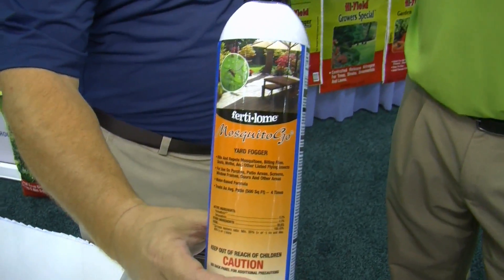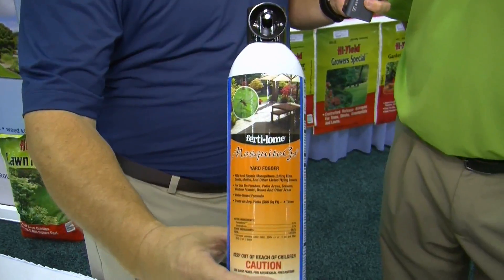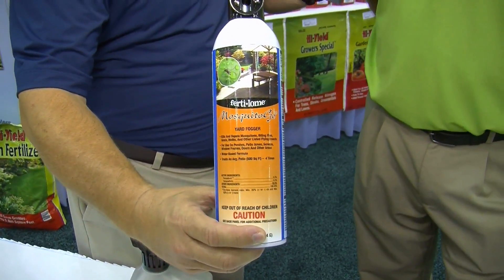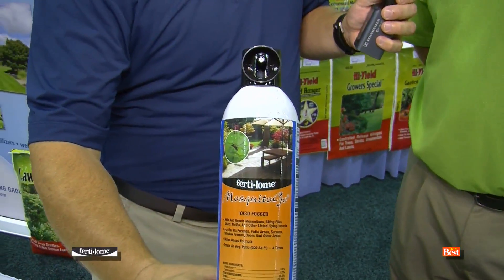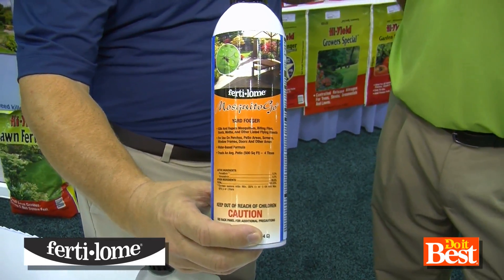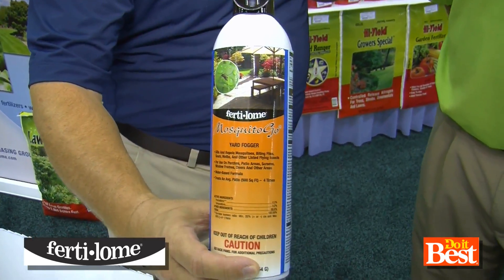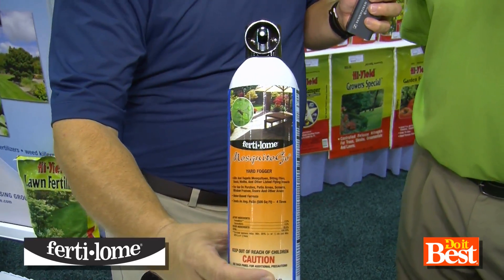And then what do we have here? This one is a little bit different. This is something you spray directly on your perennials and your shrubs. When you put this on there, the product stays suspended inside, so if a mosquito is flying through, it doesn't necessarily have to land — you're going to get a better control and a better kill of the actual insect itself. That's amazing — it stays suspended in the plant.